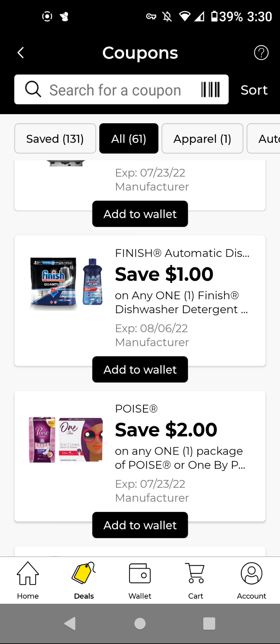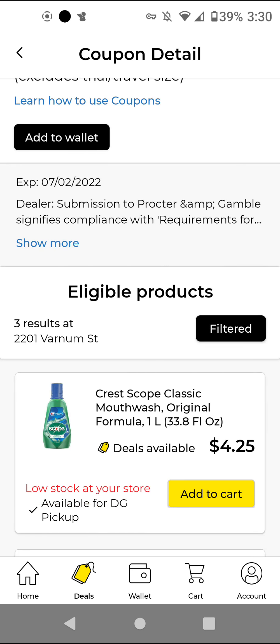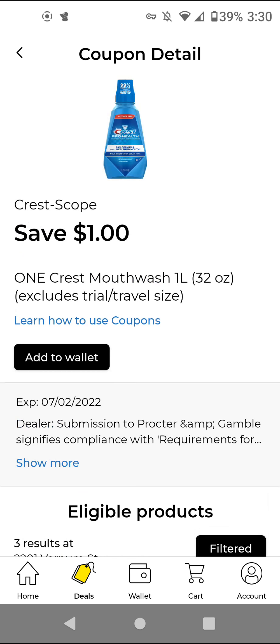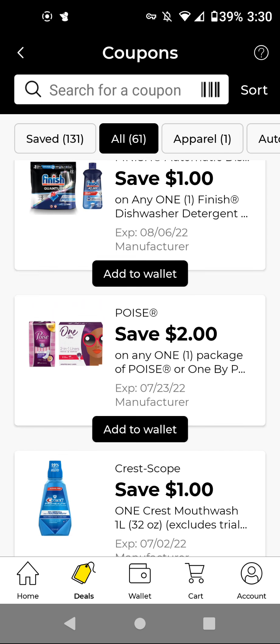The Poise — these are $6.00; with this $2 off digital, it'll be $4.00. The Crest Mouthwash — this works on one liter only. These are $4.25; with this $1 off digital, it'll be $3.25. I'm going to add it because we do have that P&G promo and this is a P&G brand.